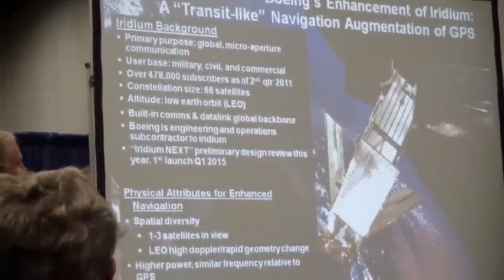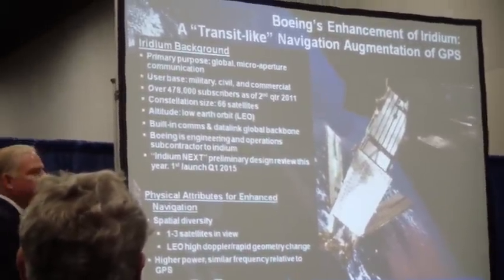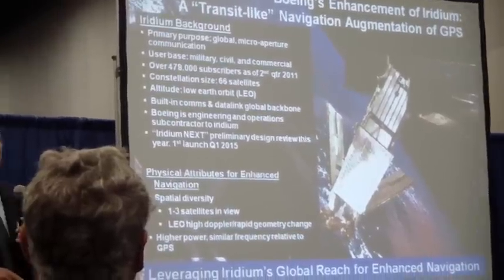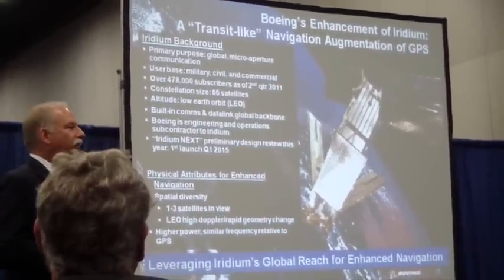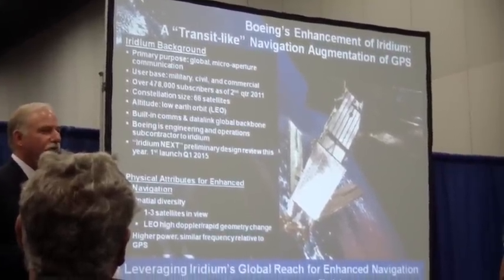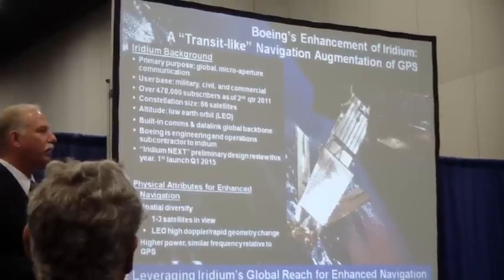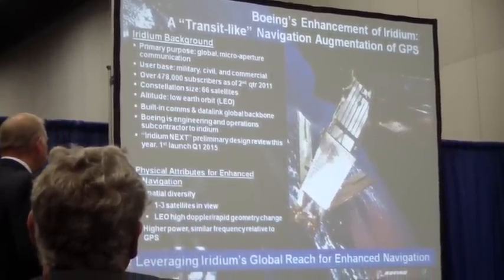They do have the global backbone with cross-links — it's a really nice satellite capability. Boeing is a subcontractor and does all of the operations for the Iridium Corporation. Since we do all the software and capability upgrades, it was very nice for us to be able to work with our brethren in Boeing to talk about some of these experiments and do some of the changes that we've done. Iridium NEXT will be launching soon.